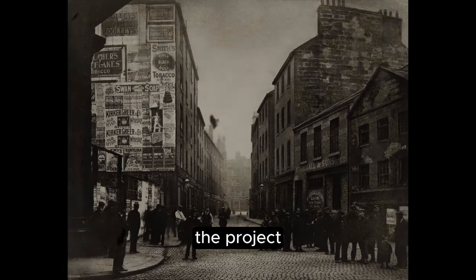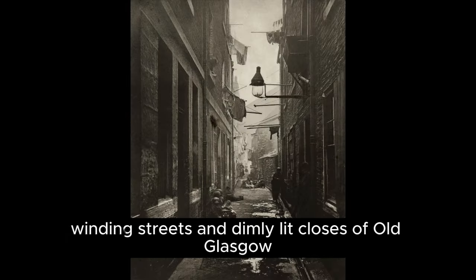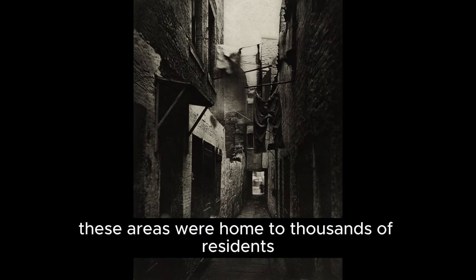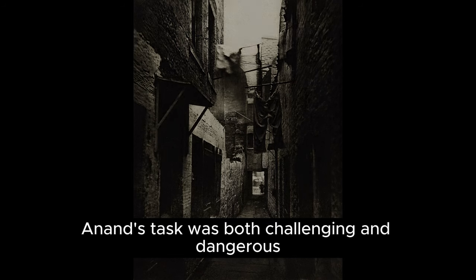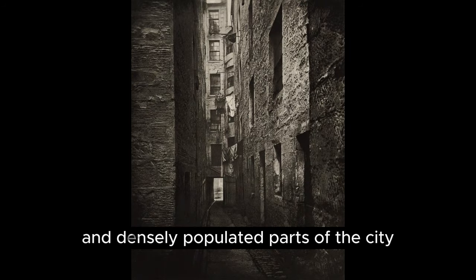Armed with his camera, Annan ventured into the narrow, winding streets and dimly lit closes of Old Glasgow. These areas were home to thousands of residents living in cramped and unsanitary conditions. Annan's task was both challenging and dangerous, as he navigated through some of the most impoverished and densely populated parts of the city.